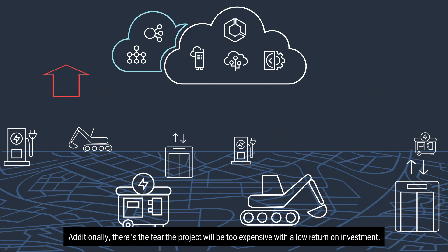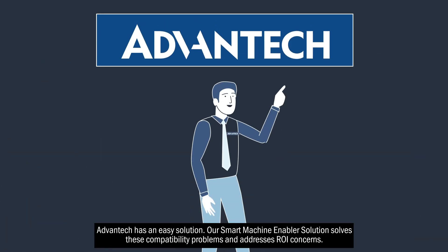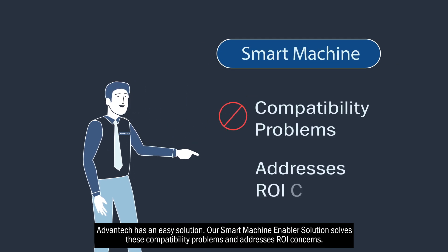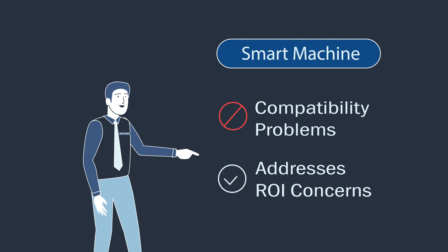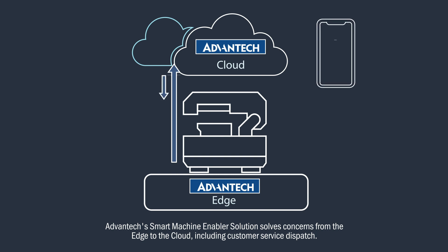Additionally, there's the fear the project will be too expensive with a low return on investment. Advantech has an easy solution. Our smart machine enabler solution solves these compatibility problems and addresses ROI concerns, from the edge to the cloud, including customer service dispatch.